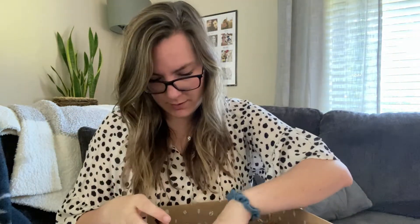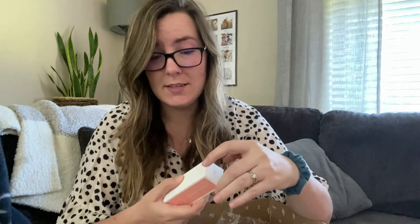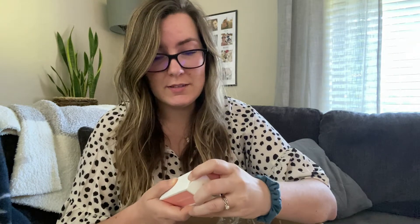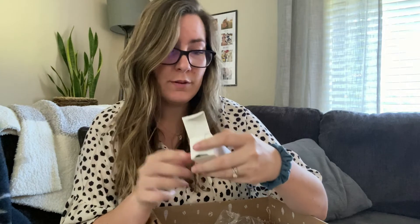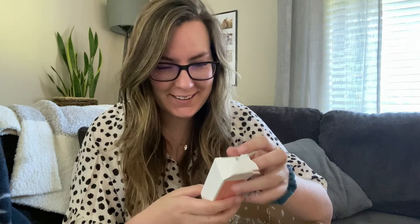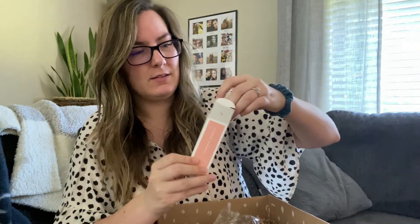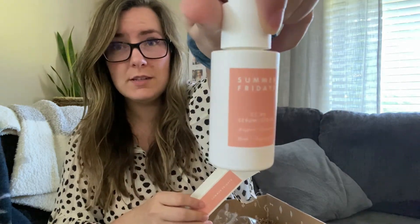I feel like this box is a lot of skincare, more than normal. I'm actually giving one item away to a friend because I already have a vitamin C serum — it's by Summer Fridays, an amazing brand. It says add this brightening serum to your morning routine for a glowing complexion, featuring two forms of vitamin C and squalane, which can help reduce the appearance of dark spots and hyperpigmentation while evening skin tone. This one is going to my friend Nikki.